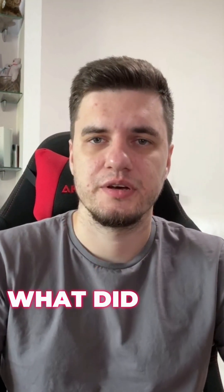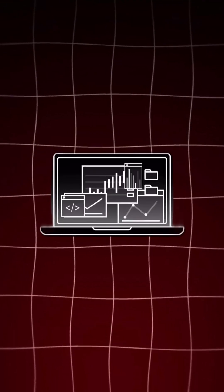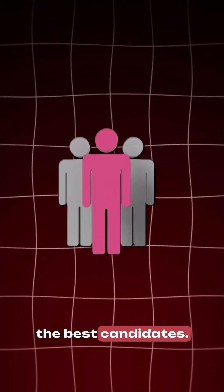So first we talked to them. What do they actually need? A system that could scan CVs, match them with the job requirements, and show only the best candidates.